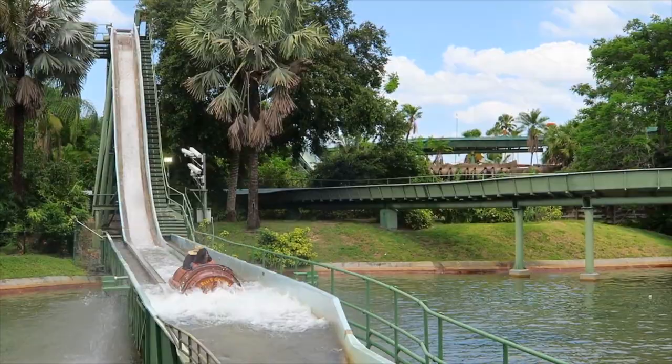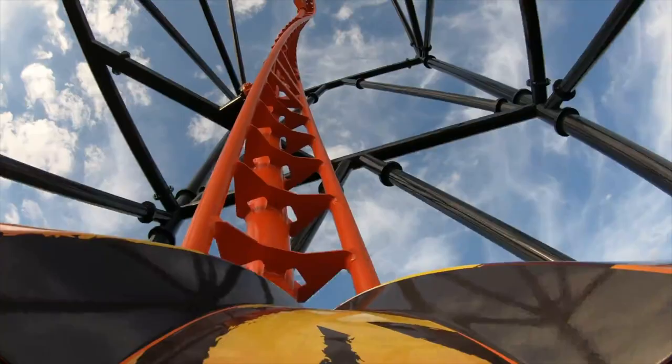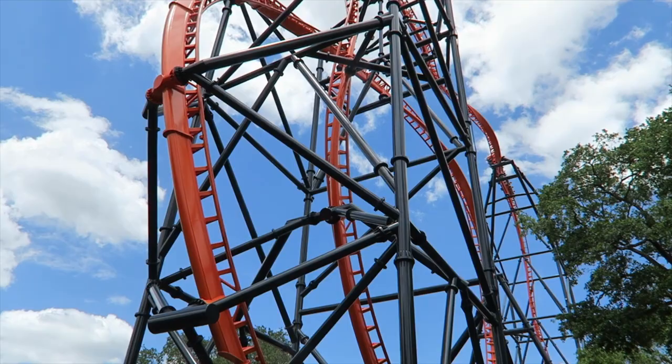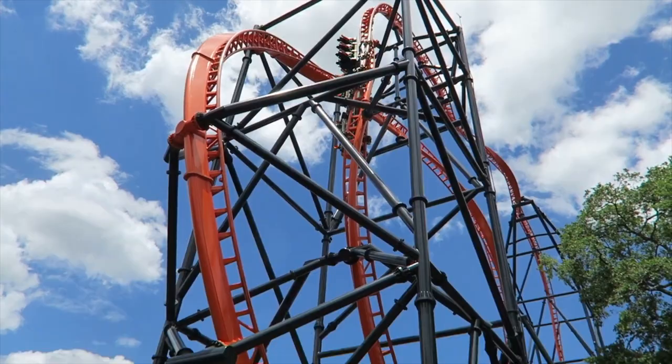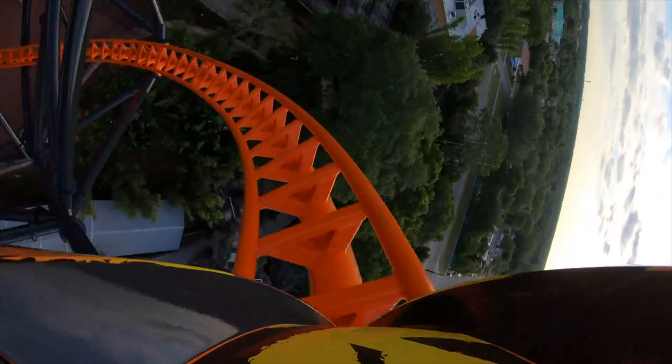The final attraction in Stanleyville is Tigris. This steel-launched roller coaster will send you forwards and backwards through the station, before shooting you up 150 feet in the air, where it completes a half loop, a heart-line roll, two non-inverting loops, and then ending up back in the station. Opening in 2019, making it the ninth coaster in the park, this is perfect for fans of thrills.